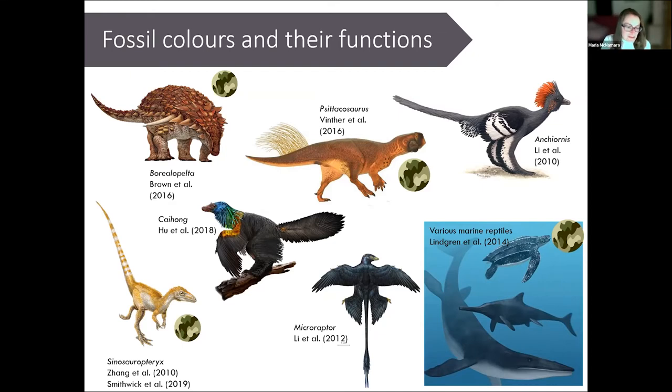We've inferred that the colors of Sinosauropteryx, Borealopelta, and some marine reptiles and Psittacosaurus were almost certainly involved in camouflage — disguising the body outline, especially where we see evidence of counter-shading with a dark back and sides and a pale belly. The colors of Caudipteryx, Microraptor, and Anchiornis were probably used in sexual display, especially where we see the striking head crest of Anchiornis and the iridescent colors of Caudipteryx and Microraptor, which modern birds similarly use as signs of fitness.